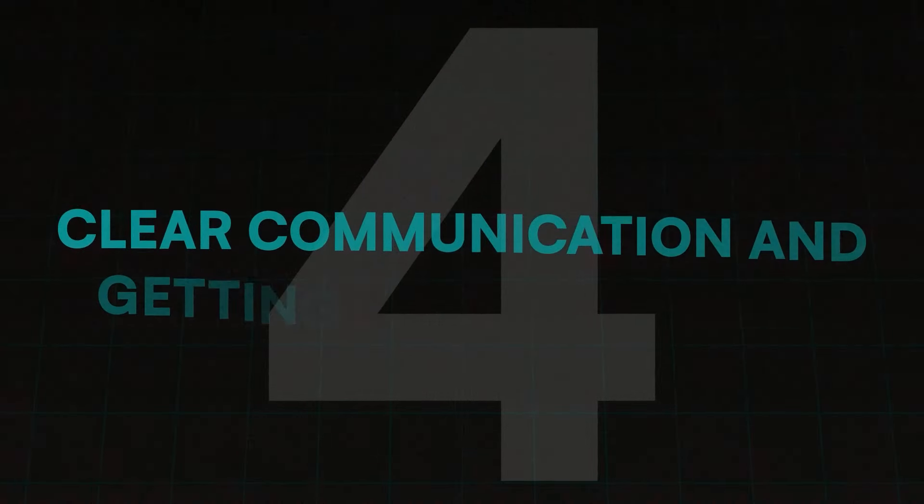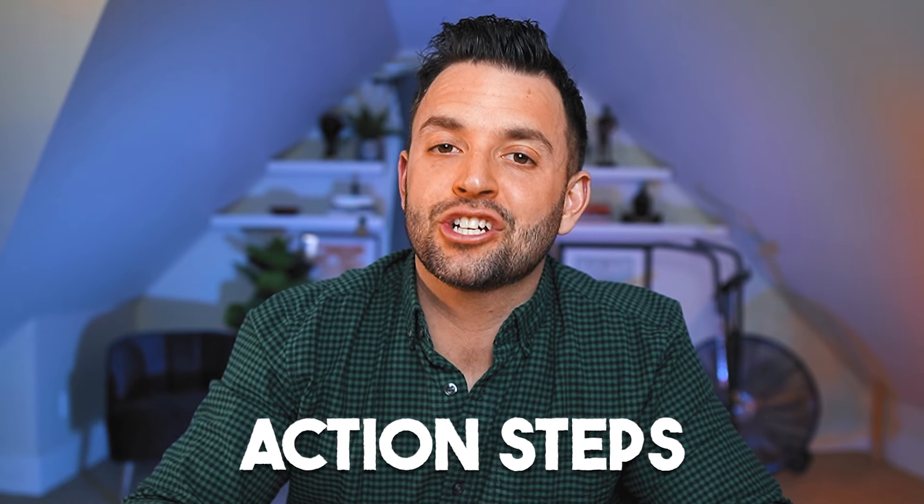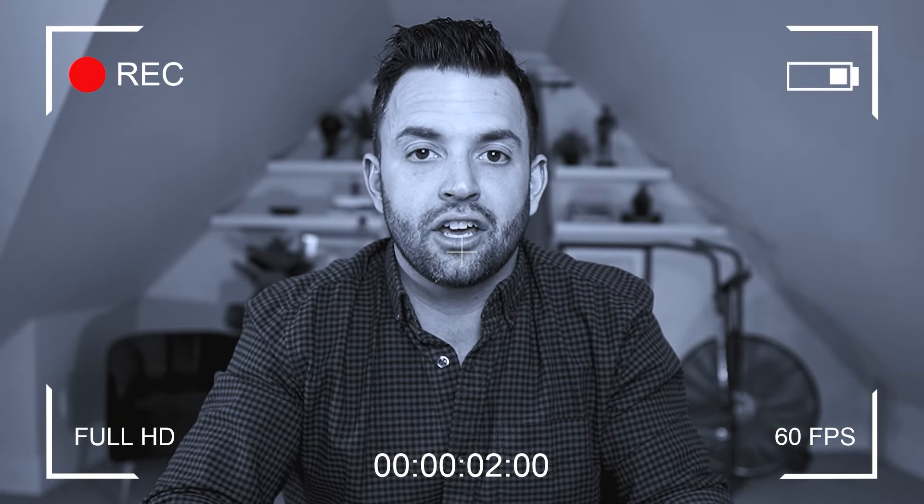Step number four: clear communication and getting them involved. To get great client results you need to be prescriptive — identify areas for improvement in your client's nutrition and prescribe action steps for where they'll fix this. But you can't always just tell them; you want to get them involved in the solution. After you send the email there's going to be a little back and forth — a few emails discussing how likely they are to nail the solution and how bought-in they are. This should be over the course of the day after you send the check-in, not the entire week.